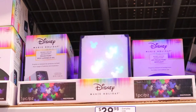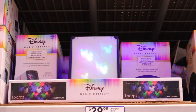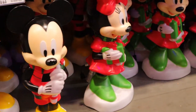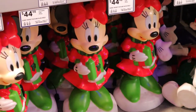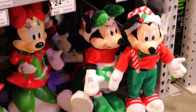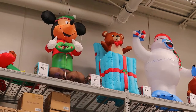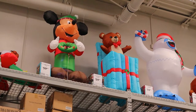Here's more of those hologram light-up toys — some front yard light-up displays. There's Minnie, and they're around 45 dollars each. Look what I found — Mickey Mouse! He's a blow-up toy sitting on the highest shelf, and he's 60 dollars.